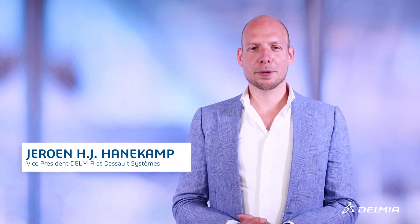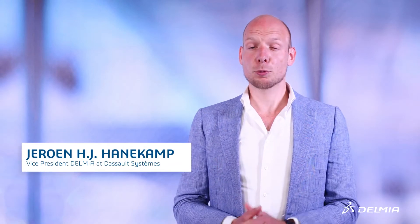Hello, my name is Jeroen Anerkamp, the Vice-President within Dassault Systèmes, responsible for the Delmia hosted solutions.